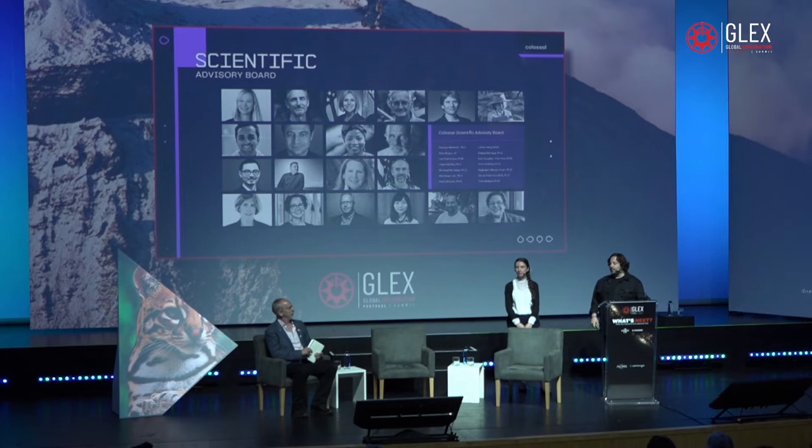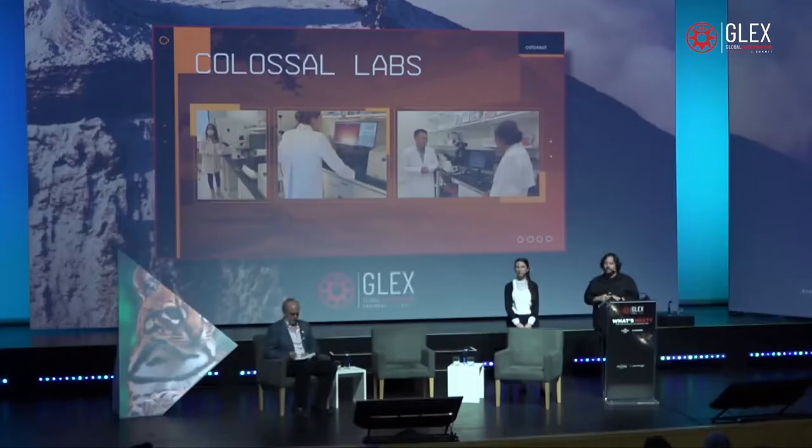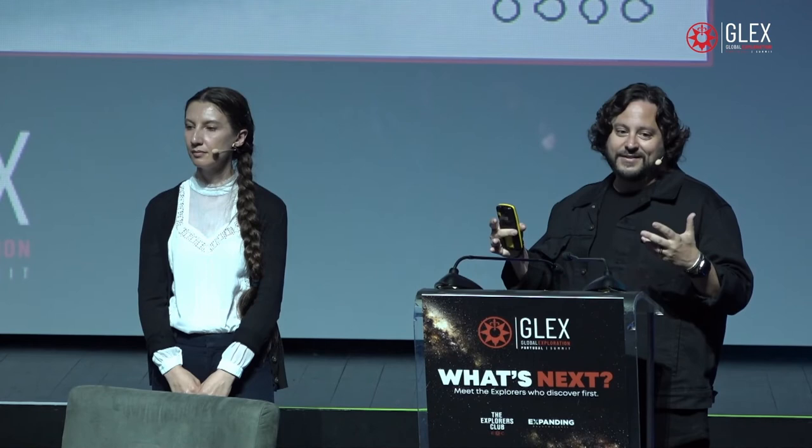In our eight months since launch, we've stood up three labs and hired 70 people — across embryology, cloning, sequencing, computational biology, and editing itself. We're hiring more, and we're very grateful to have this incredible diverse team from across the world. Ariana is going to cover some of the major things her team is working on.